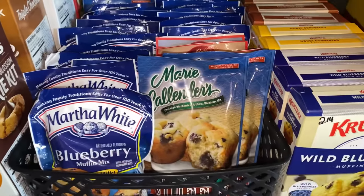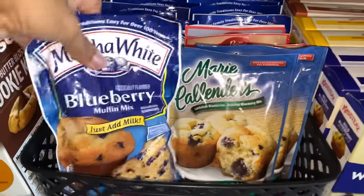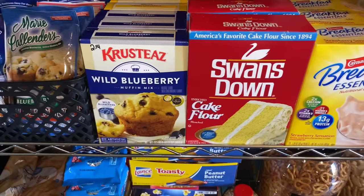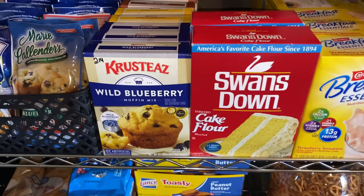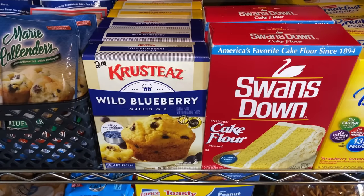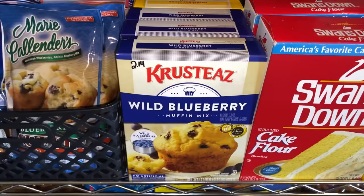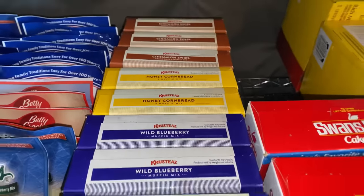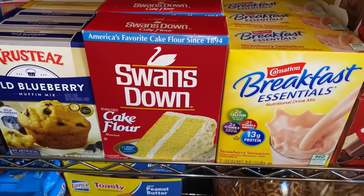Right here I have all my muffin mix — the kids love little muffins and they're quick to make, so we just have a lot of them. Then I have the Krusteaz — I hope I pronounced that right — several mixes: blueberry, honey cornbread, and cinnamon swirl.